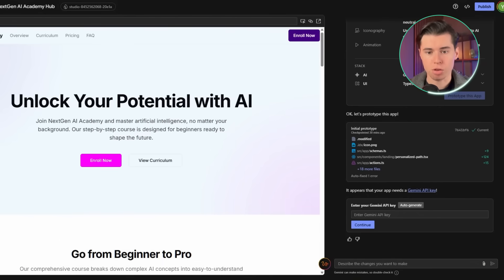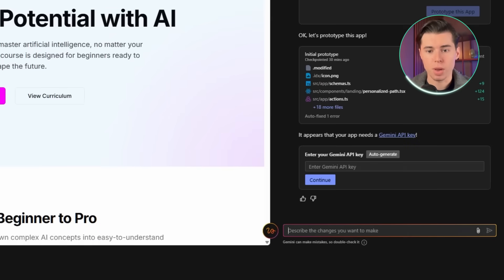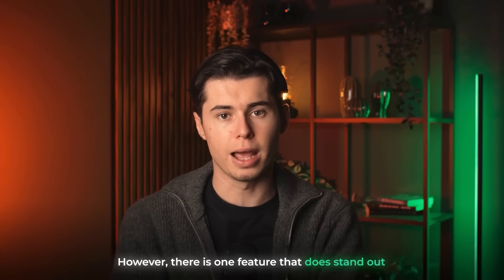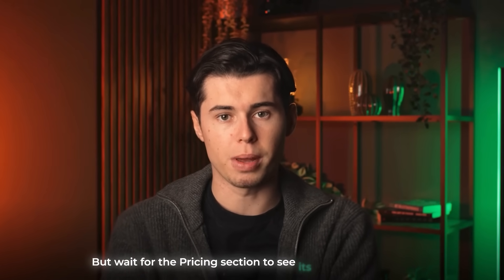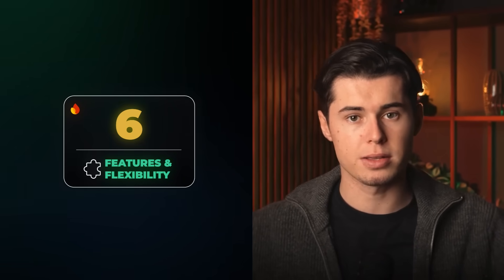As for features, the main feature you get in Firebase is the prompt window on the right — and that's pretty much it. You can ask for different prompts, request changes, and adjust things through that workflow, but you don't really get many tools beyond this. There is one feature that stands out: a button that lets you choose parts of your website right on the page and work on the element you want to change. But wait for the pricing section to see its biggest downside. Firebase gets a 6 out of 10 for features and flexibility.